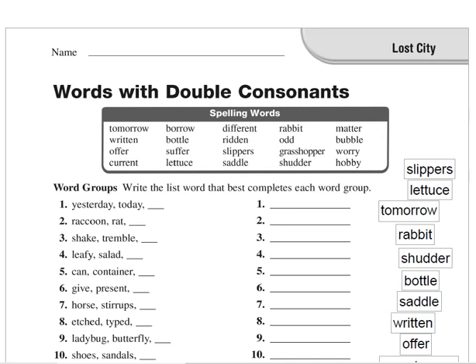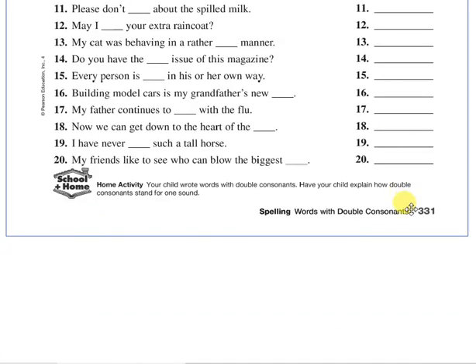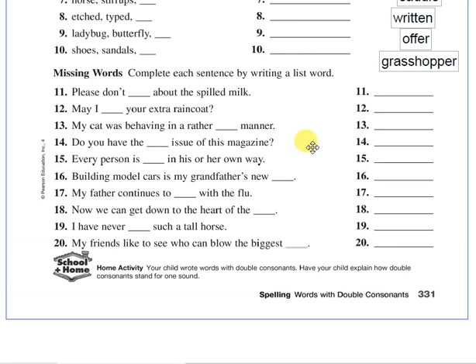Hello everyone, it's Mr. Mohamed Chaba and in today's lesson we are going to talk about words with double consonants. Before starting our lesson, please get your book and open it on page 331.